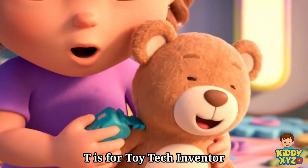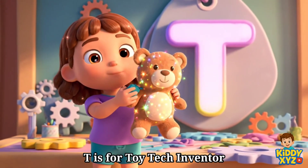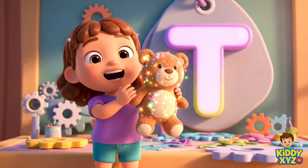T is for Toy Tech Inventor. Making playtime extra smart and fun.